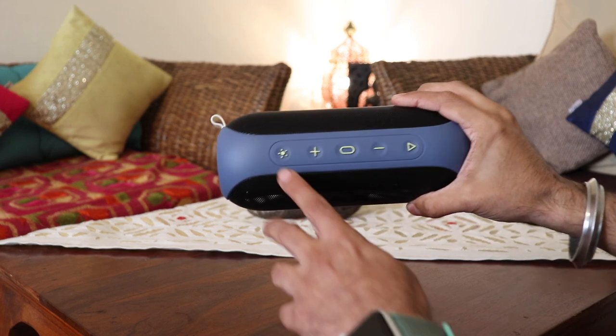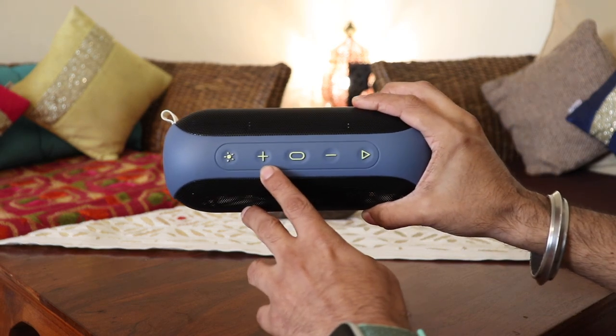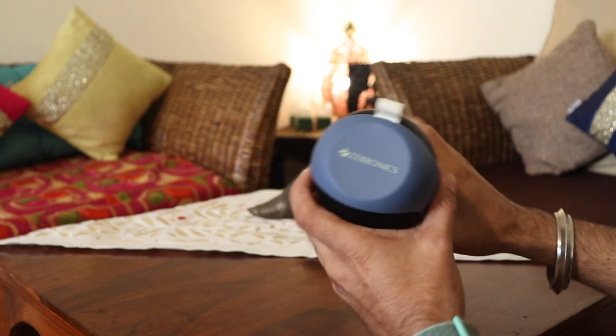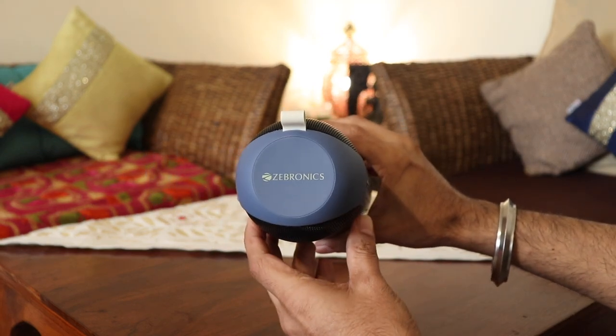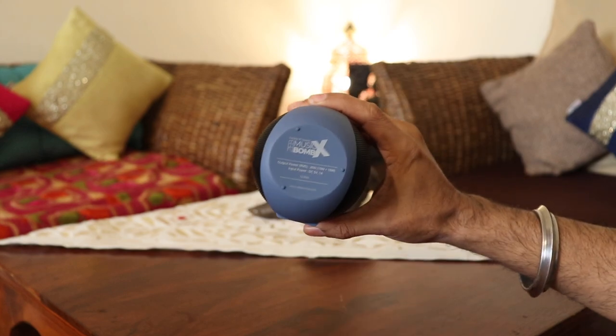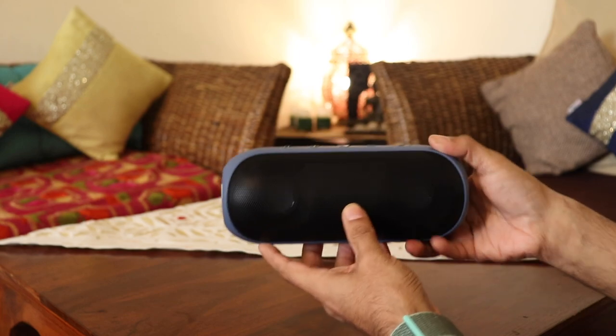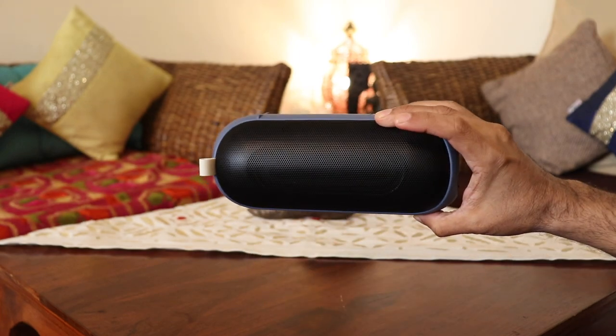On the top are the controls: the light button to toggle RGB LEDs, the volume up and down, the power button, and the pause/play button. It has the Zebronics branding on one side, and on the other the ZEB Music Bomb X branding along with 20 watt output — two 10 watt drivers.